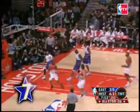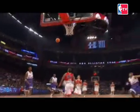Bosh with the lob for Carter! Bosh to Vince Carter. Seven seconds for the quarter, about seven difference on the shot clock.